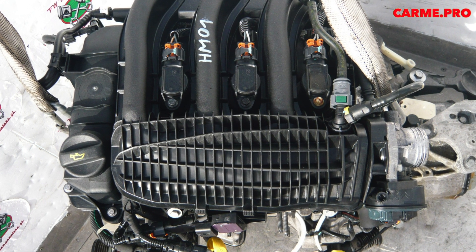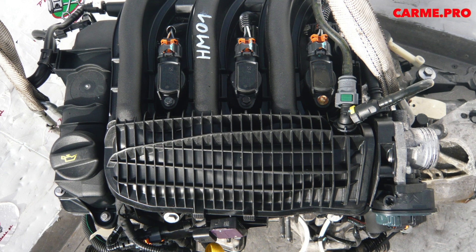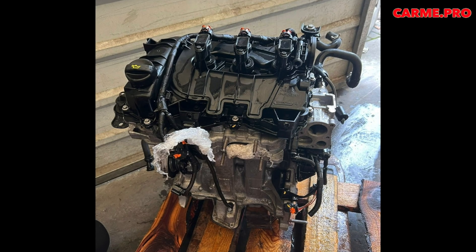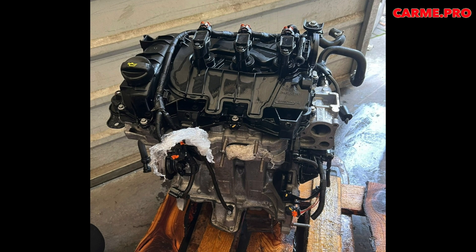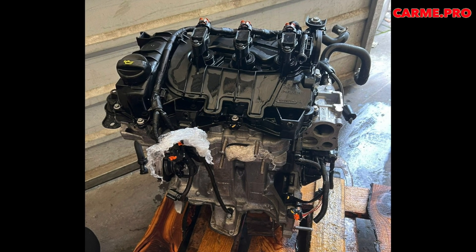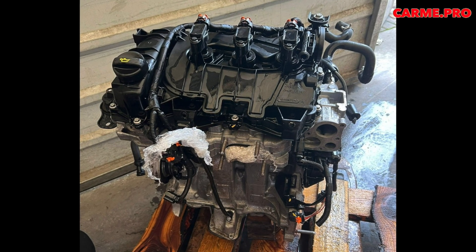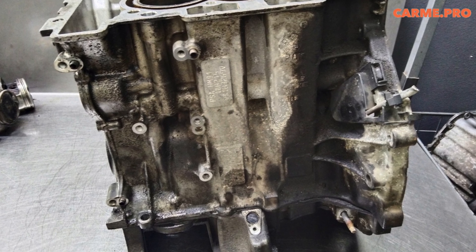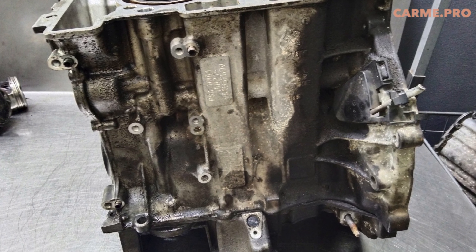While naturally aspirated 1.2 VTI engines can handle older specifications, e.g. PSA B712296 with SAE 5W-40 viscosity, the newest B712312 with SAE 0W-30 will penetrate the ring-piston joints better and cool critical areas better.